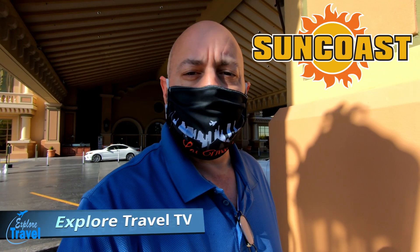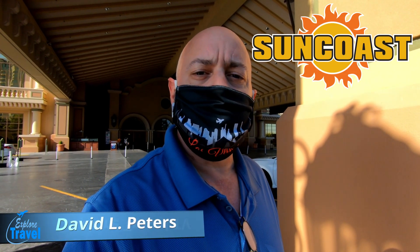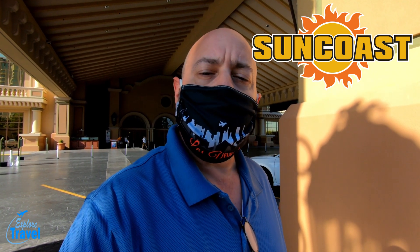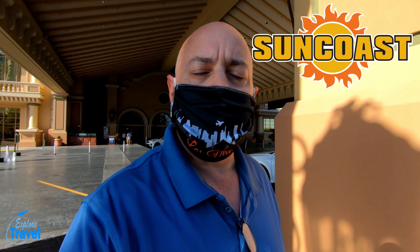Hey there, welcome to Explore Travel TV. My name is David L. Peters and this is another episode of Explore Vegas. I am at another small casino called Suncoast Casino.